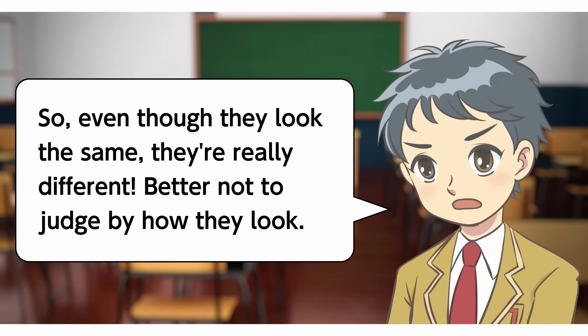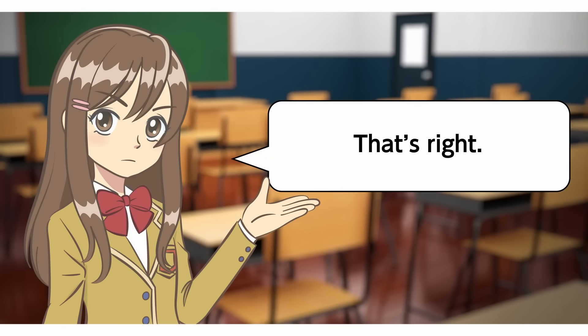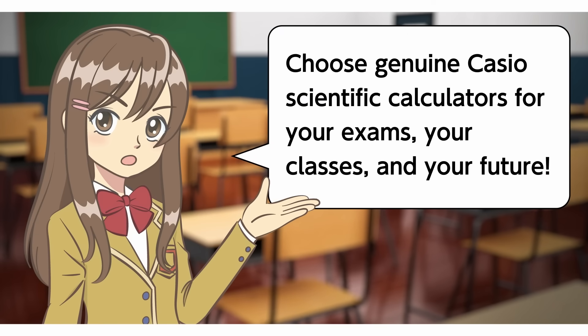So, even though they look the same, they're really different. Better not to judge by how they look. That's right! Choose genuine Casio scientific calculators for your exams, your classes, and your future!